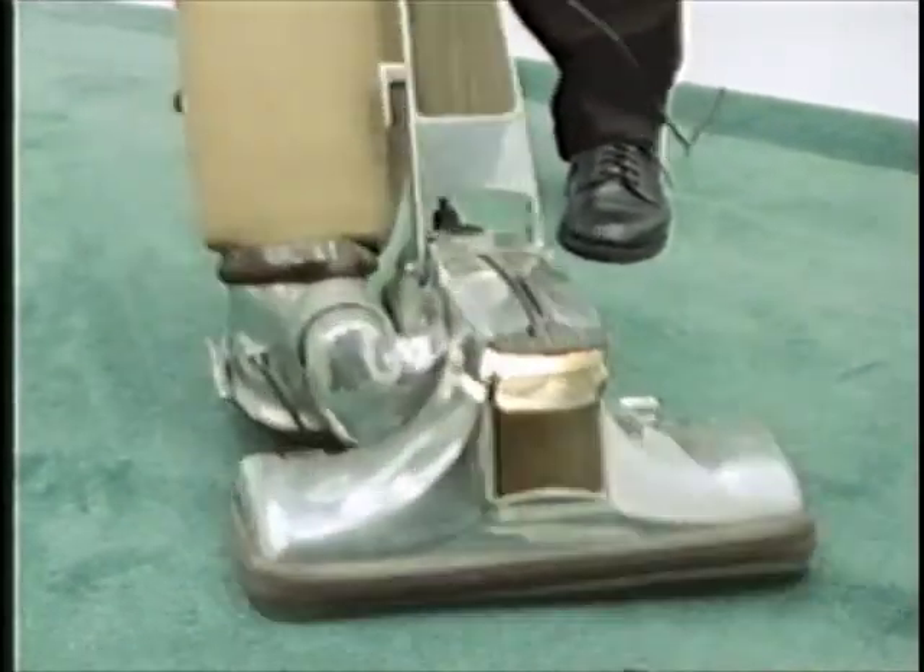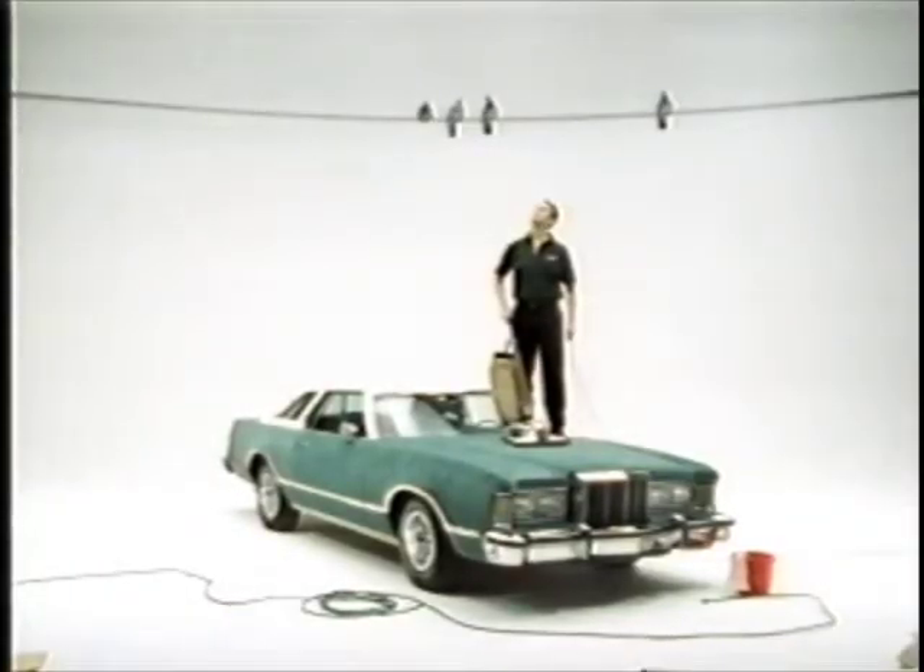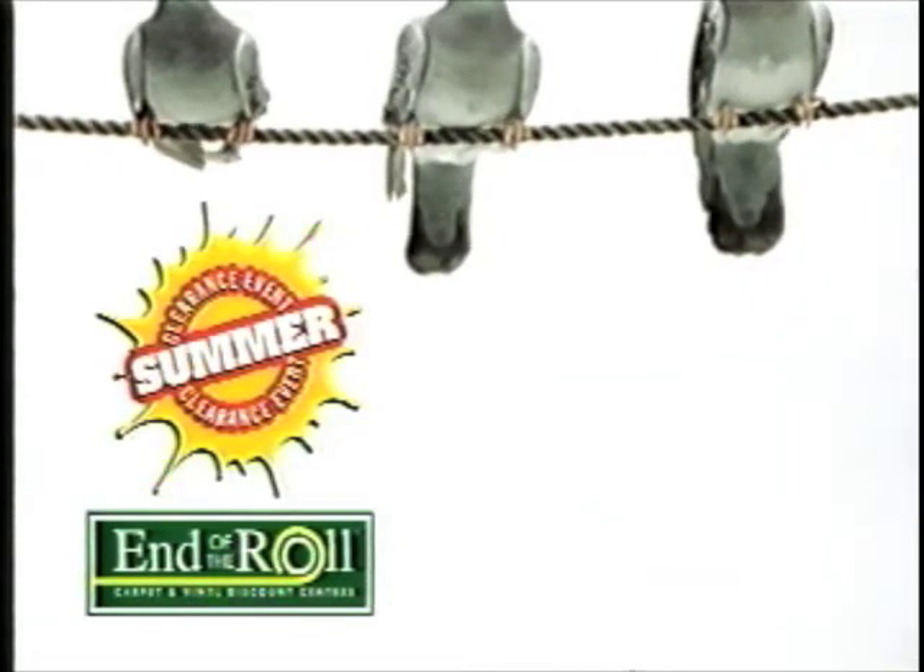End of the Roll has millions of square feet of carpet in stock, and there's more on the way. So if we don't move a lot of it really soon, we're going to have to do something with it. It's End of the Roll's clearance event — our unbeatable prices are now even better.